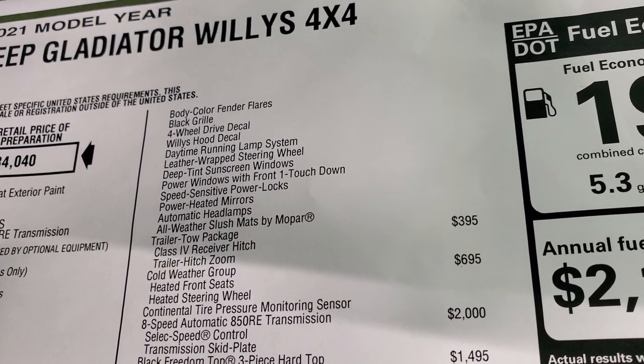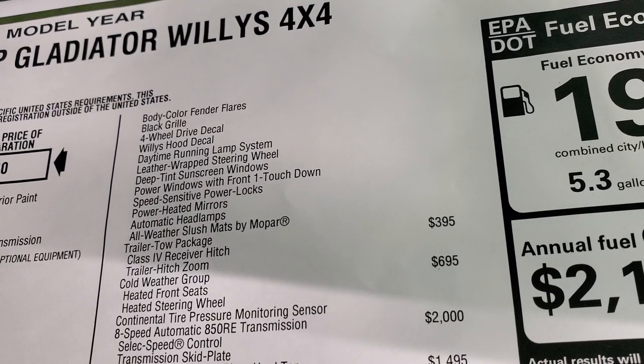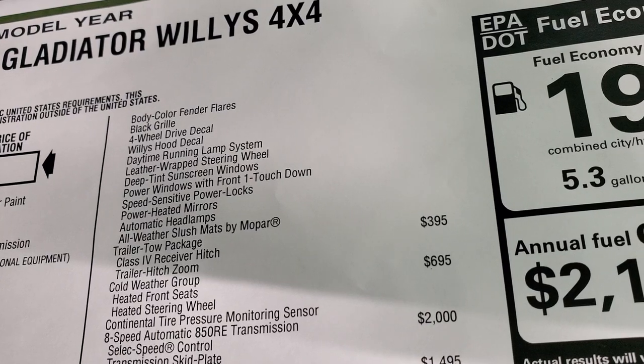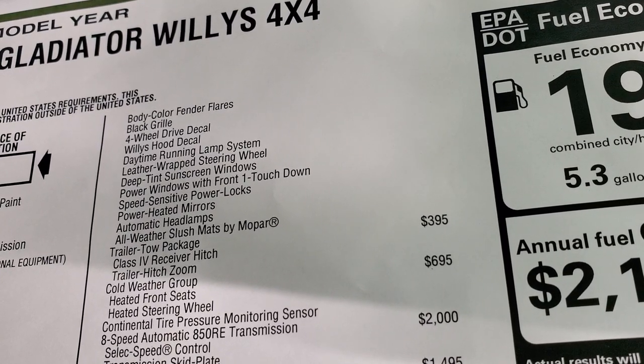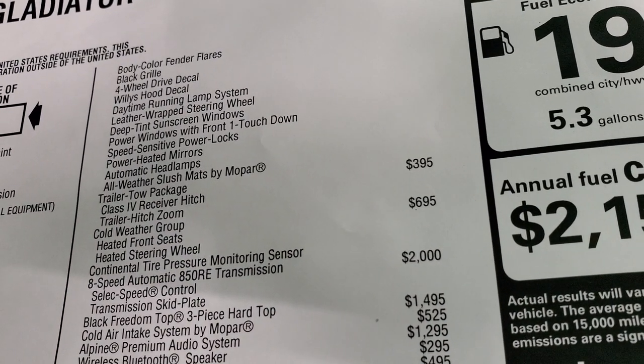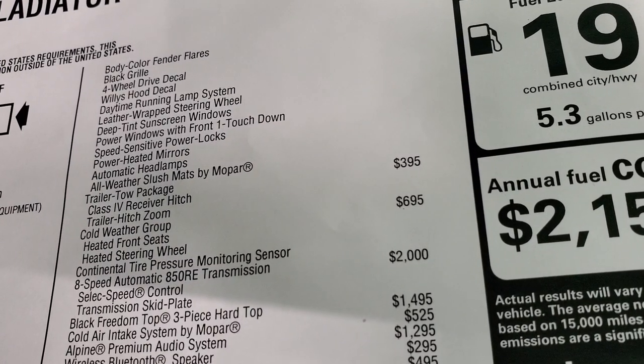Also included: the four-wheel drive decal, those Willys hood decals, daytime running lamp system, leather-wrapped steering wheel, deep tinted windows, power windows with one-touch front, speed-sensitive power locks, power heated mirrors, automatic headlamps, and all-weather slush mats from Mopar — all part of that Willys package.